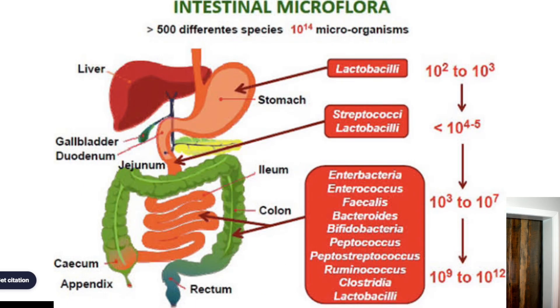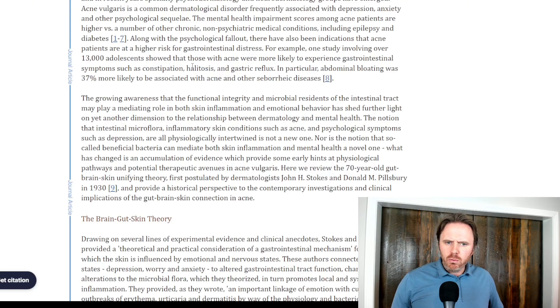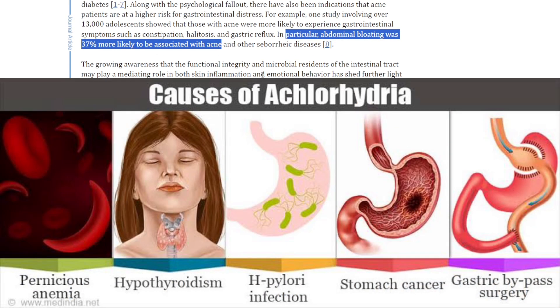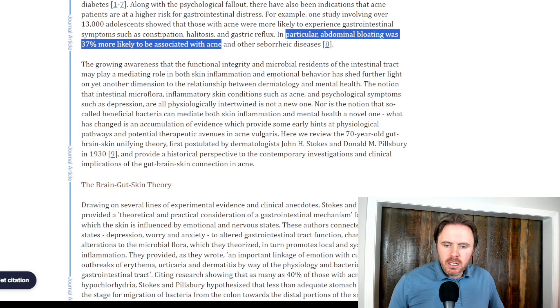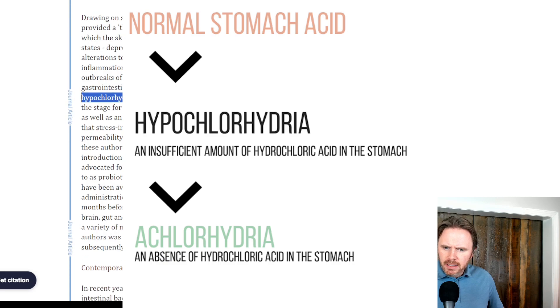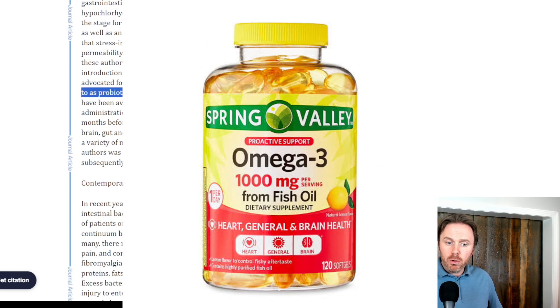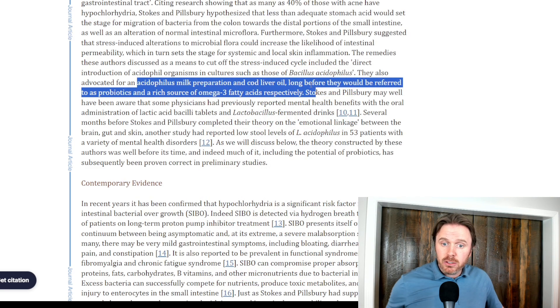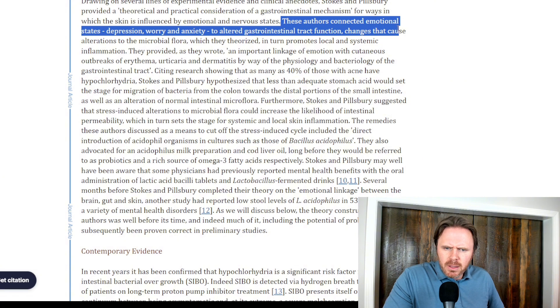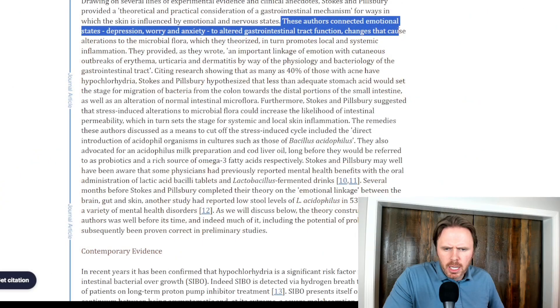Intestinal microflora and diet play a major role. Going to this study, they saw that abdominal bloating was present in 37% of people associated with acne — a huge connection to the gut. They also found hypochlorhydria — low stomach acid — was present in as many as 40% of those with acne. They also found that probiotics and omega-3s were low in many patients, and supplementing them showed improvements. There were also emotional issues like worry and anxiety, potentially caused by gut dysfunction driving the skin issues.